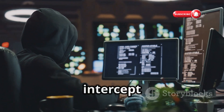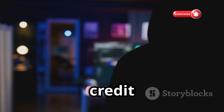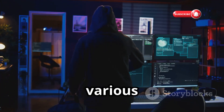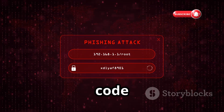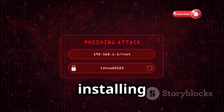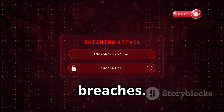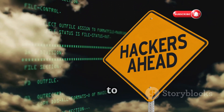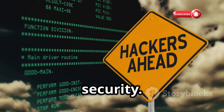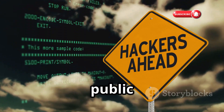Once connected, the Wi-Fi Pineapple can intercept all their internet traffic, capturing sensitive information like login credentials, credit card details, and even personal messages. It can also inject malicious code into websites visited by connected users, redirecting them to phishing pages or installing malware on their devices. The Wi-Fi Pineapple serves as a stark reminder to be vigilant about the networks we connect to and to take precautions to protect our online security. Always think twice before connecting to any public Wi-Fi network.